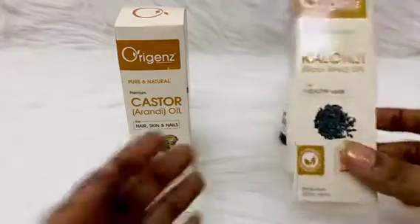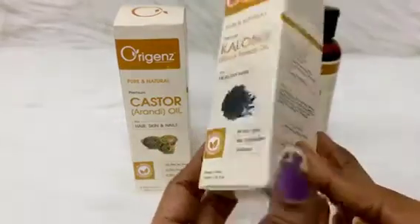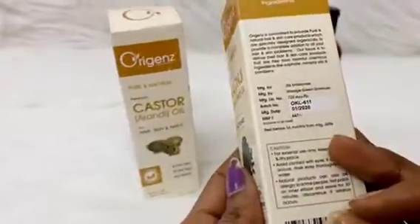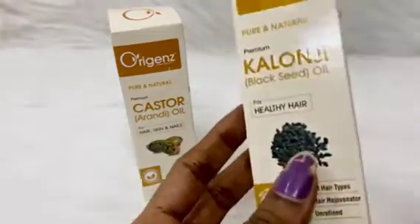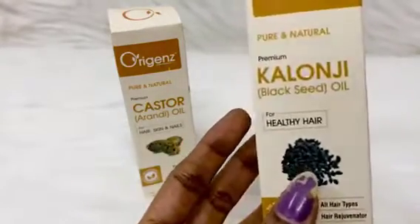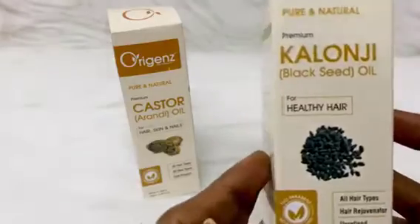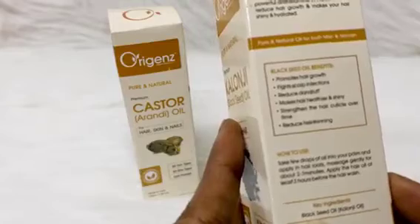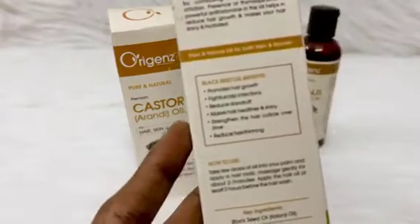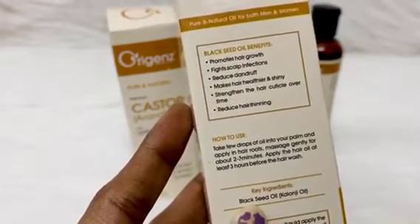The kalonji oil comes in 100 ml, priced at 647 rupees, and it has a 36-month shelf life. Both oils are free from harmful ingredients like parabens, sulfates, and mineral oils. Kalonji oil is good for your hair because it promotes hair growth, fights scalp infections, reduces dandruff, makes hair healthier and shiny, strengthens the hair cuticle over time, and reduces hair thinning.